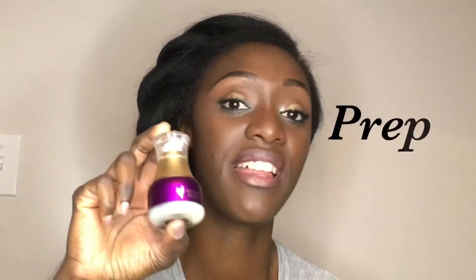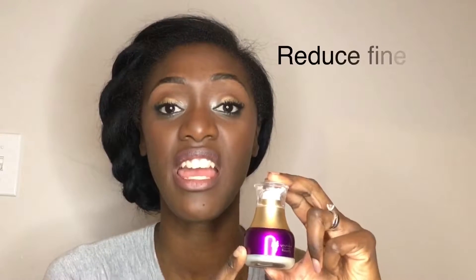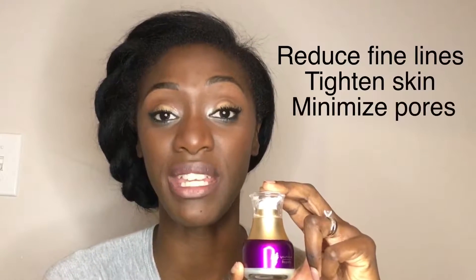The next product I'm going to talk about is our instant lifting serum. This serum has some amazing properties. It actually has an ingredient called EXP which is a synthetic snail venom.